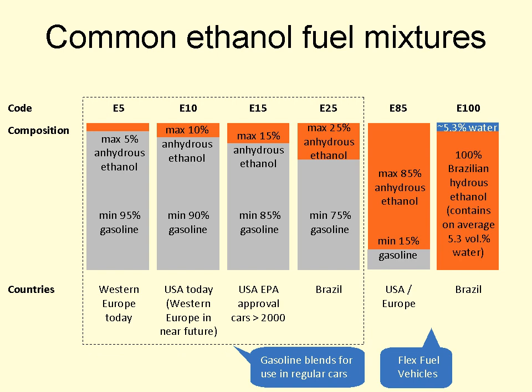The fuel is sold through a blender pump that allows customers to choose between E10, E15, E30 or E85, with the latter blends sold only to flexible fuel vehicles. As of June 2013, there are about 24 fueling stations selling E15 out of 180,000 stations across the U.S. In December 2010, several groups including the Alliance of Automobile Manufacturers, the American Petroleum Institute, the Association of International Automobile Manufacturers, the National Marine Manufacturers Association, the Outdoor Power Equipment Institute, and the Grocery Manufacturers Association filed suit against the EPA in the United States Court of Appeals for the District of Columbia Circuit.